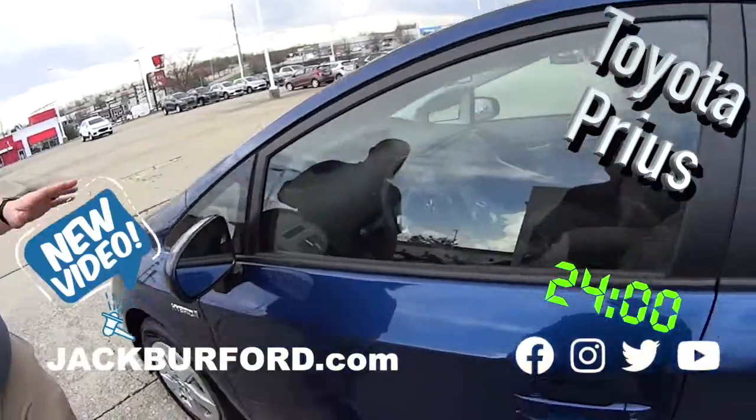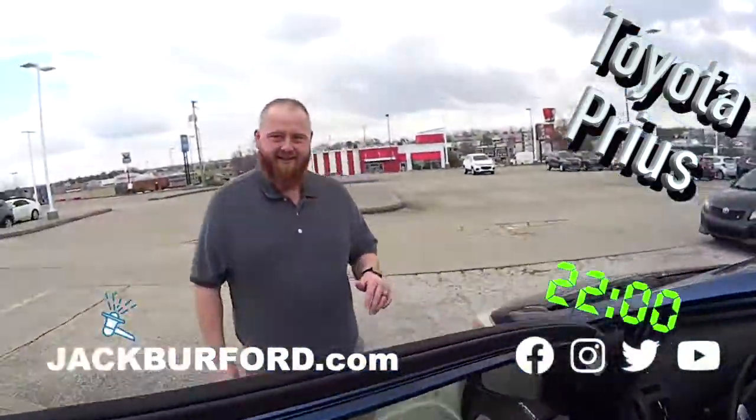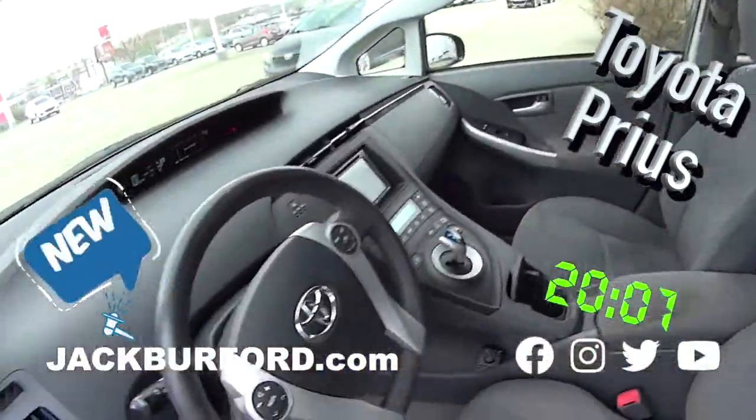Check this out. This is a 2010 Toyota Prius. This is a hybrid — it's not a plug-in hybrid.